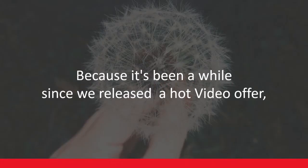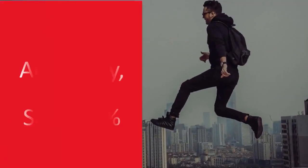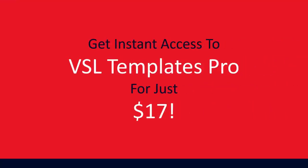But here's the good news. Because it's been a while since we released a hot video offer, we're celebrating our return with an intro price this week. So if you act today, you save 80% — get instant access to VSL Templates Pro for just $17.